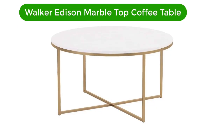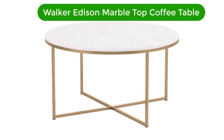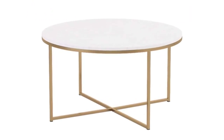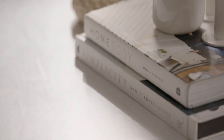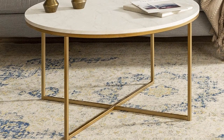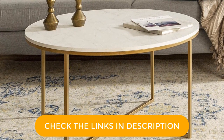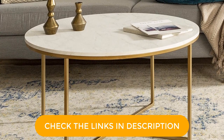Number 1. Our best pick is the Walker Edison Marble Top Coffee Table. Style merges beautifully with function with this mid-century modern round coffee table. The crisscross design of its base makes this table even more modern and stylish, along with the faux marble top. Its X base is made of metal that is gold painted for a splash of elegance. You can choose to get its matching side table to intensify the look of simple but modern elegance in your home. Having both coffee tables will surely make your living room pop.